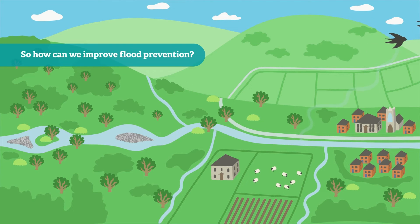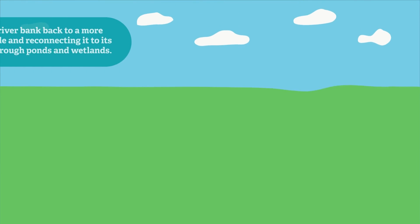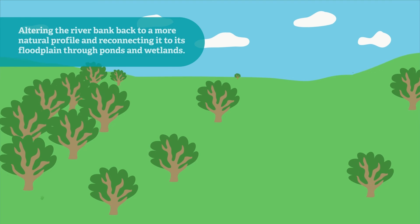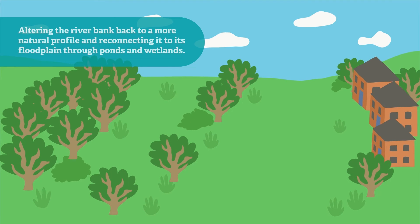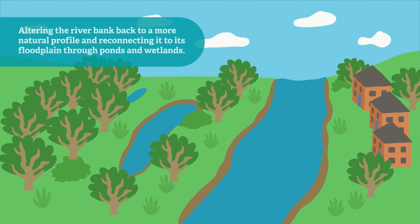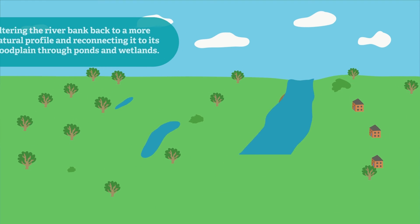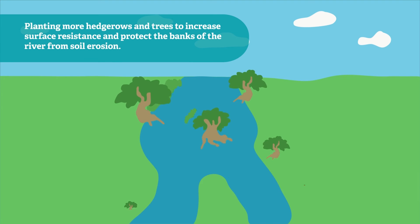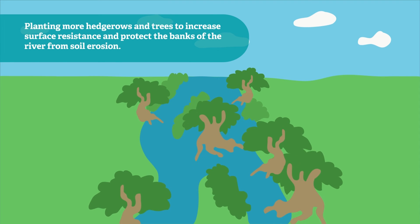So how can we improve flood prevention? Altering the river bank back to a more natural profile and reconnecting it to its floodplain through ponds and wetlands. Planting more hedgerows and trees to increase surface resistance and protect the banks of the river from soil erosion.